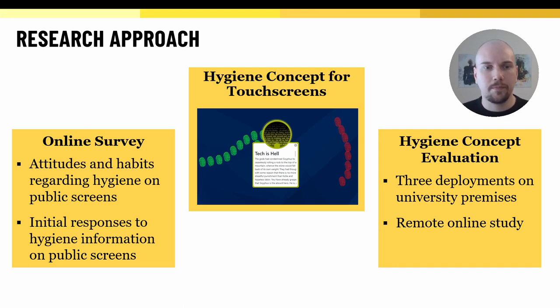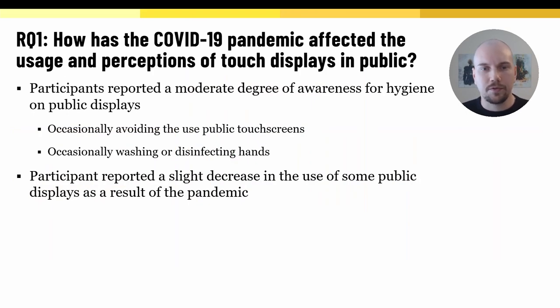Next, I will summarize our main findings. Our first research question was: how has the COVID-19 pandemic affected the usage and perceptions of touch displays in public? Generally, participants reported a moderate degree of awareness for hygiene on public displays — they sometimes avoided the use of public touchscreens, and occasionally disinfected or washed their hands before or after use. Participants also reported a slight decrease in the use of some public displays as a result of the pandemic, suggesting a modest shift towards alternative methods, like buying online tickets instead of using a ticket machine. Still, at least part of this decrease is likely a result of pandemic regulations, as people were likely to go out less and some locations were at times closed.